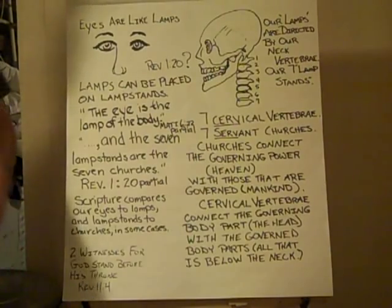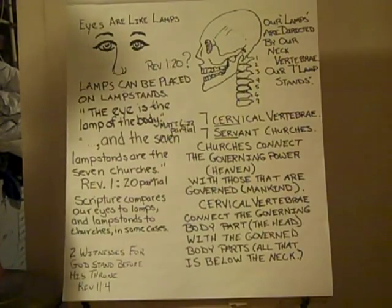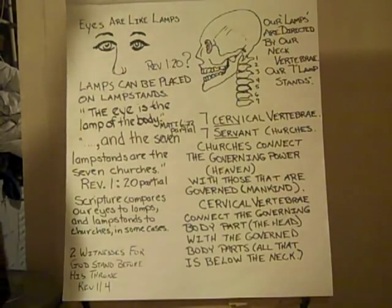In the throne room of God, in the book of Revelation chapter 4, 1, and 22, various creations are described that surround the throne of God.